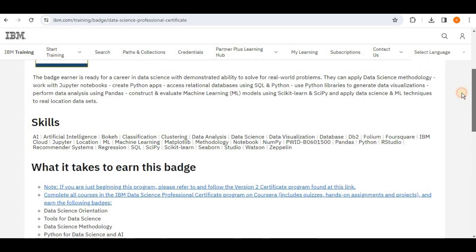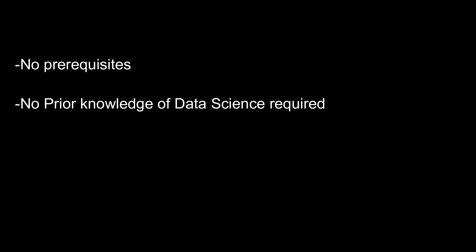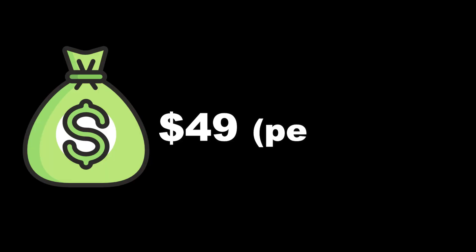You don't need any prior experience to take the IBM Data Analyst Professional Certificate. The course costs about $49 per month by subscription on Coursera.